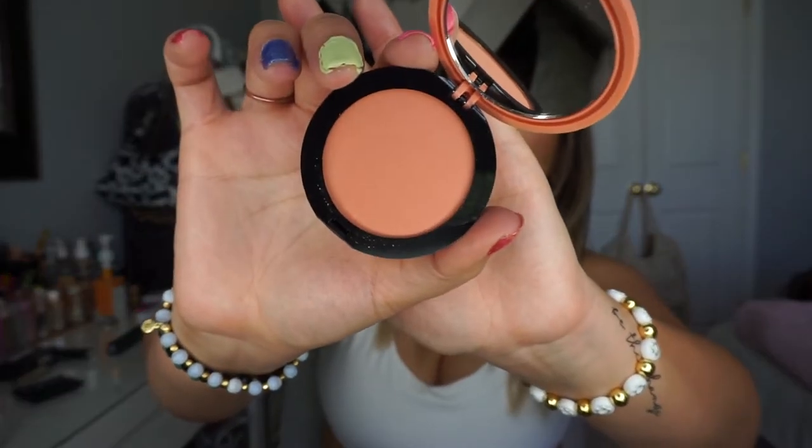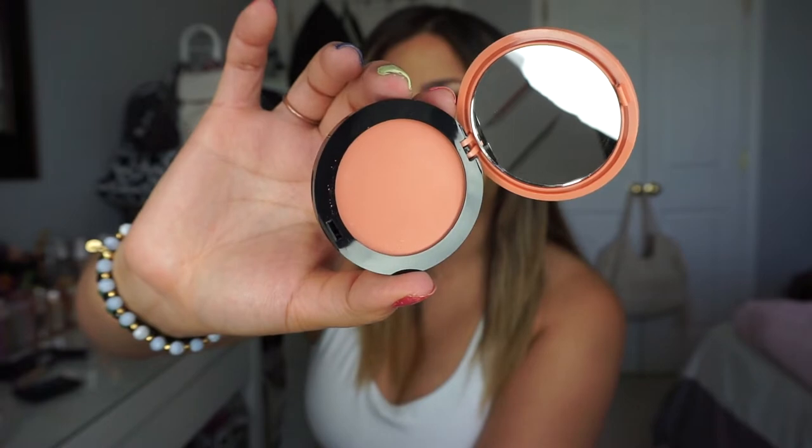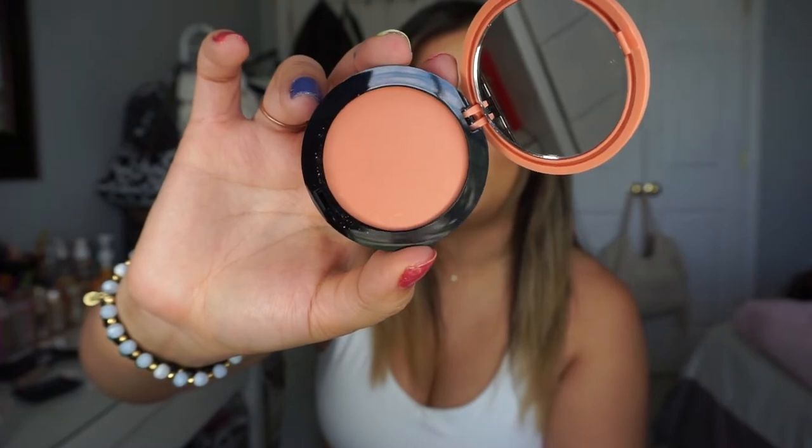The next product is from the Sephora Collection — their Love Child Blush. I didn't realize they had blushes, but I haven't tried them yet. I think this was the one Kylie Jenner's makeup artist was promoting. It's a really nice, toned-down light peach shade — fresh for spring. It's an all-matte shade with no shimmer, but it looks really pretty. I'm excited to see how it works for me.